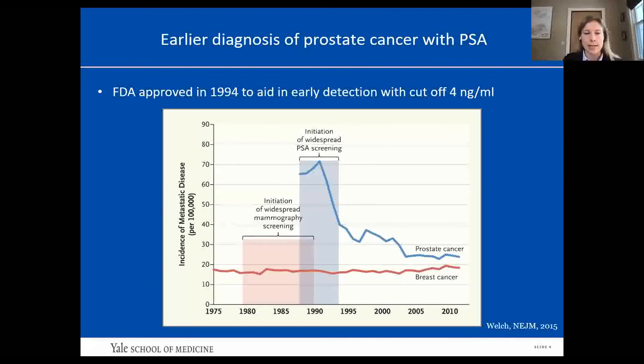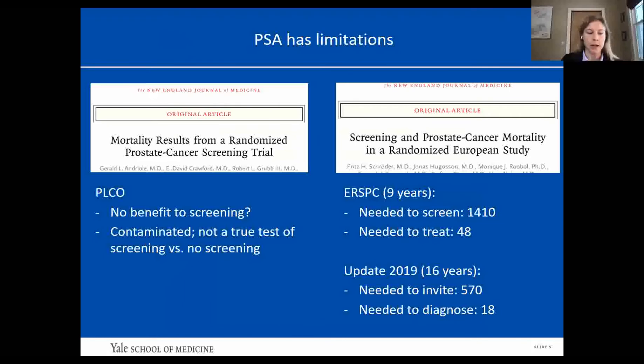PSA was discovered back in 1979. It became FDA-approved in 1994 to aid in the early detection of prostate cancer with a cutoff of 4. Men presenting with metastatic prostate cancer dropped dramatically through the 90s, presumably because of PSA use, allowing for earlier detection. However, the benefits of PSA have been called into question. The PLCO trial essentially said there was no benefit to screening — the control arm had the same mortality as the screened arm.